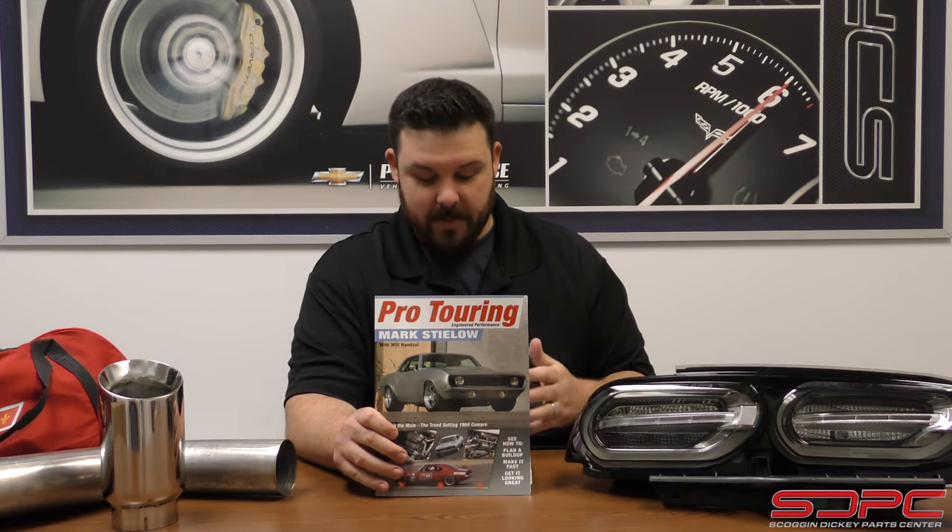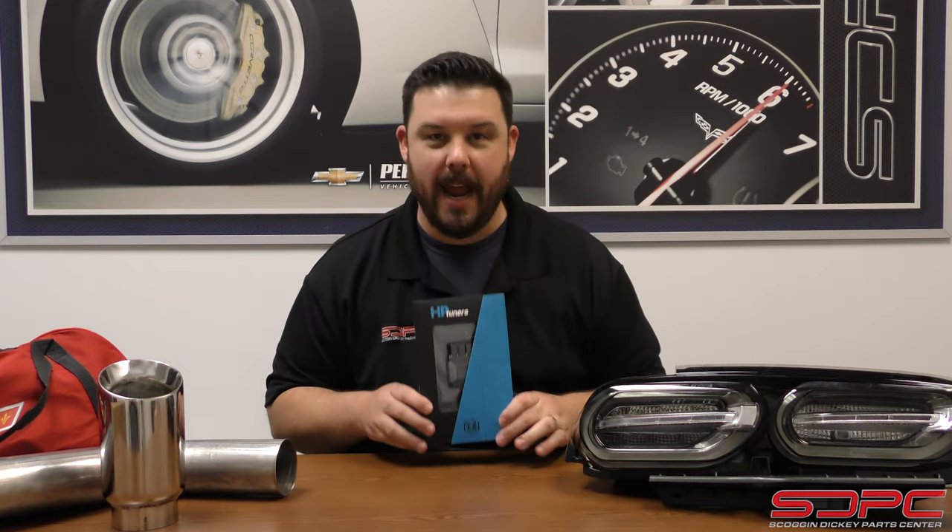And of course, what is Christmas without HP Tuners? Yes, we are an HP Tuners dealer. We do keep a full inventory of the HP Tuners MPVI 2 and the Pro, as well as one of the more popular items we still need to do a video on. We're going to do a video on this pretty soon, but I want to go ahead and show it real quick.